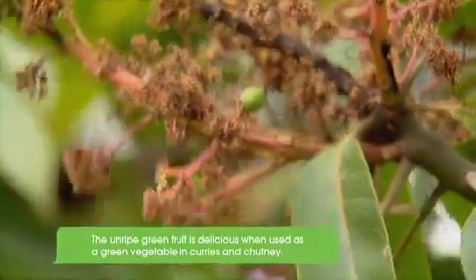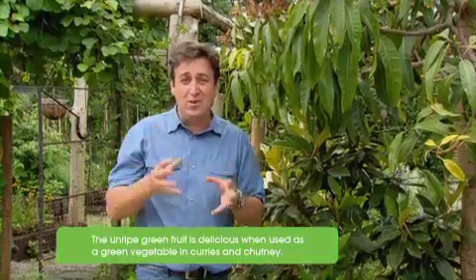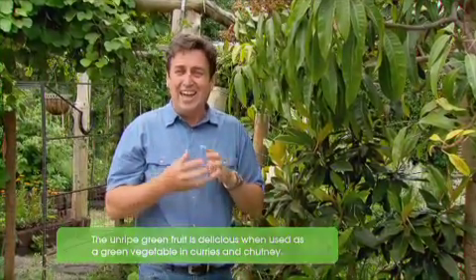Now, around about April, May, those fruit are going to be 500 grams to a kilo each, and succulent and delicious, and I can't wait because you can never have enough homegrown mangoes.